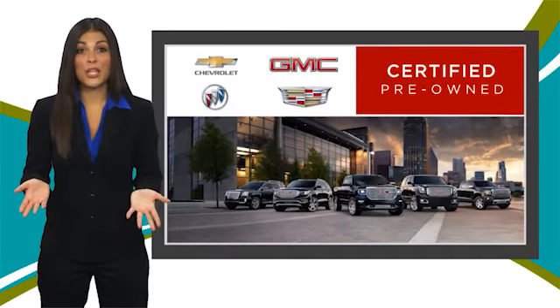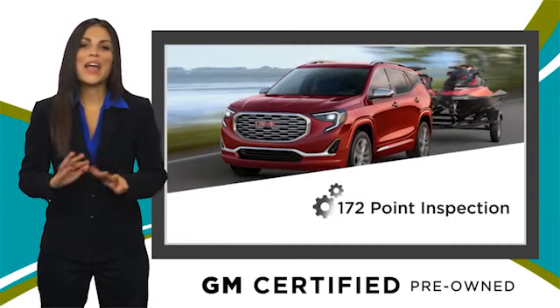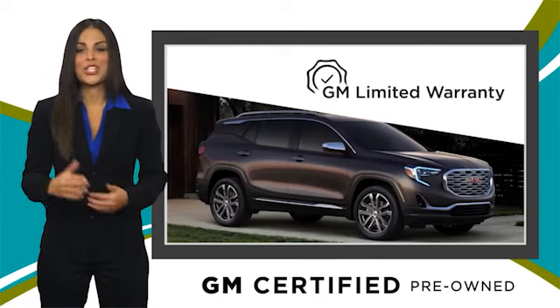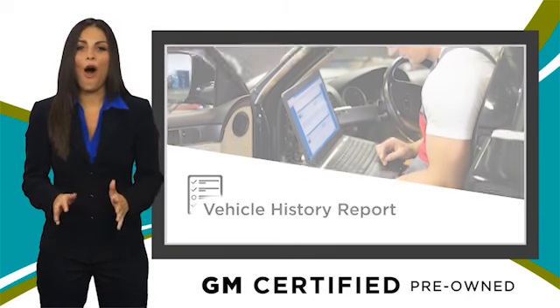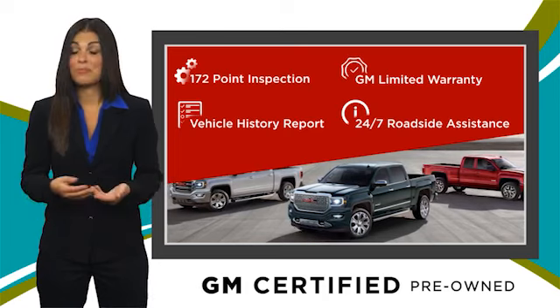A GM certified used vehicle can deliver more satisfaction and certainty than any ordinary used vehicle. With our thorough inspection, GM warranty, free vehicle history report, and more. You can expect it all from a GM certified used vehicle. GM certified means no worries.